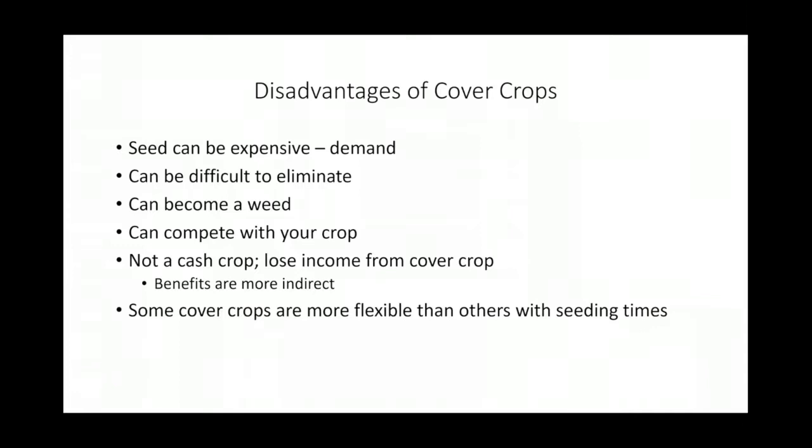Those benefits will diminish once you start mixing cover crops. Also, demand for cover crops has exponentially increased over the last decade, so seed can be expensive — especially organic cover crop seed. Sometimes the cost is just alarming, and when you get into mixtures it can increase even further. Cover crops can also be difficult to eliminate, especially in wet spring years. If you've got a winter cover crop and a wet spring, they can stay in there longer than desired and may even produce seed heads that drop, becoming weeds within the plot.